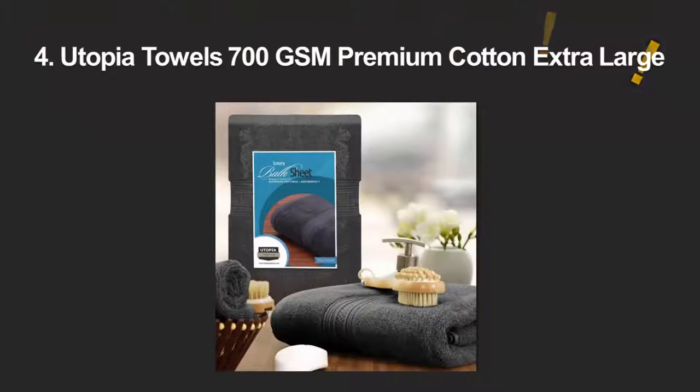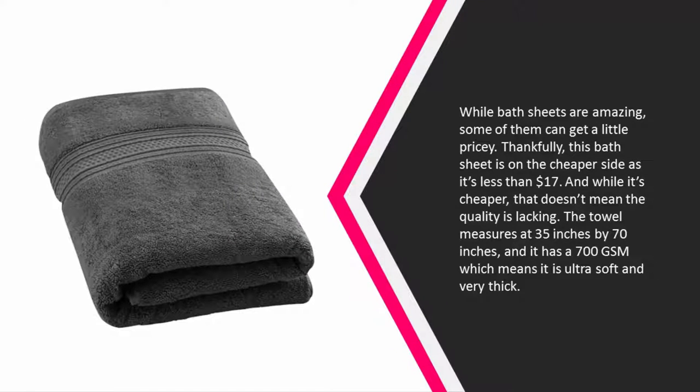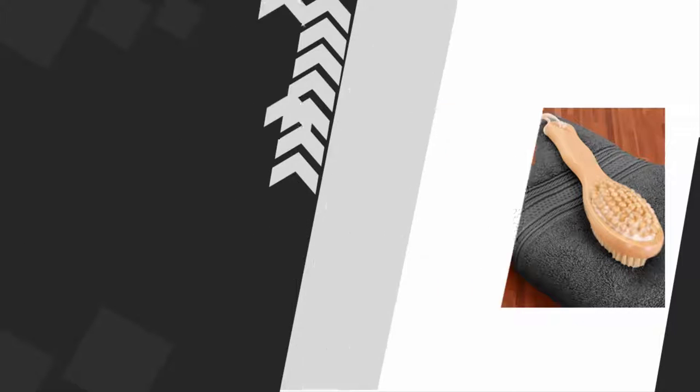At number 4. While bath sheets are amazing, some of them can get a little pricey. Thankfully, this bath sheet is on the cheaper side as it's less than $17. And while it's cheaper, that doesn't mean the quality is lacking. The towel measures at 35 inches by 70 inches, and it has a 700 GSM which means it is ultra soft and very thick. It's made with 100% ring spun cotton, so it's really durable and absorbent as well. The bath sheet is made from all natural materials, and it comes in 8 different colors ranging from grey to sage green.